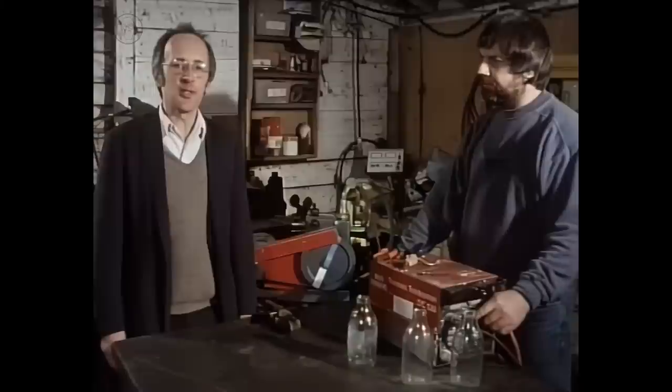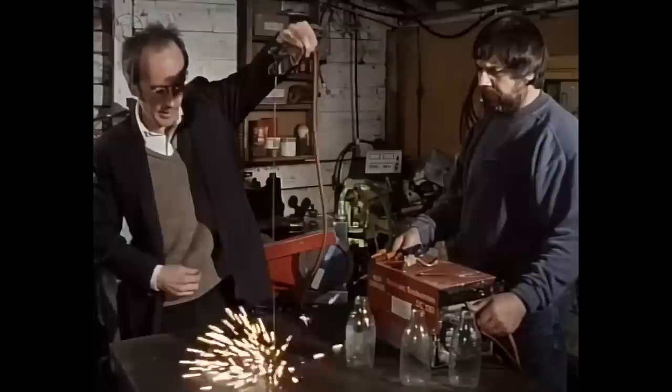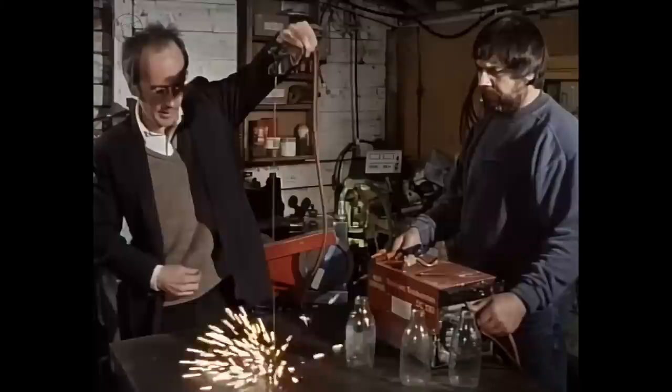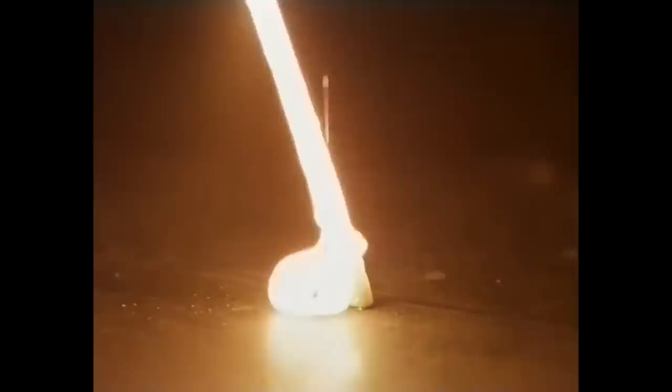Humphrey Davy had also noticed that electricity heats up any wire it's passing through, and that it was possible to make a wire glow white-hot. We're using a welder as a power supply here, and we should be able to give off enough light. The problem is, at some point it gets so hot that it starts to melt.